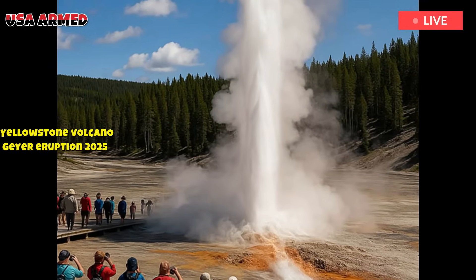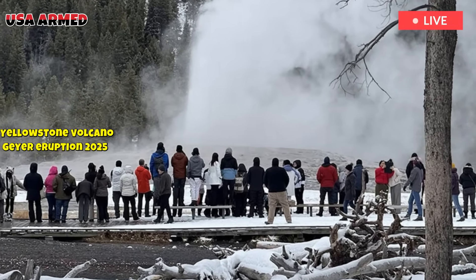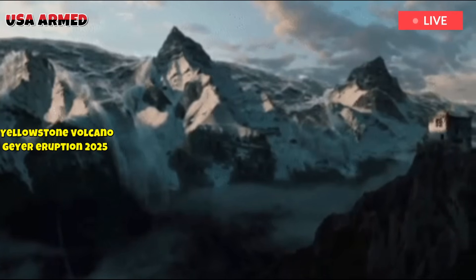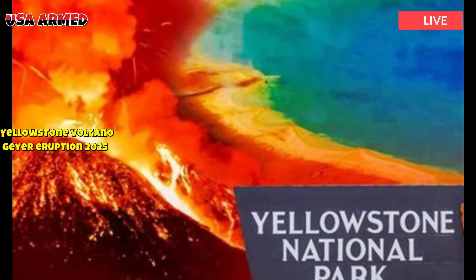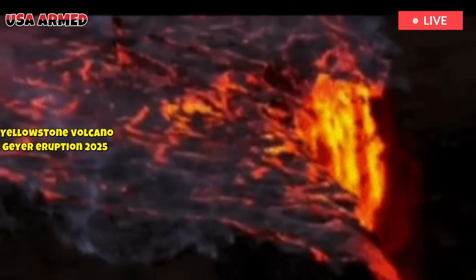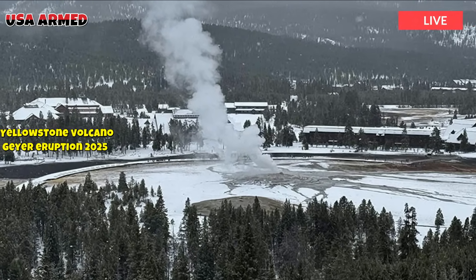Proposed origins of the lower mantle suggest that fragments of the subducting Farallon Plate penetrated a 660-kilometer discontinuity, pushing up the lower mantle and triggering melting of the water-rich transition zone beneath the western United States. Alternatively, long-lived mantle plumes rooted at the core-mantle boundary have been proposed. The plume erupted the Columbia River Basalt Group and now feeds the Yellowstone hotspot.